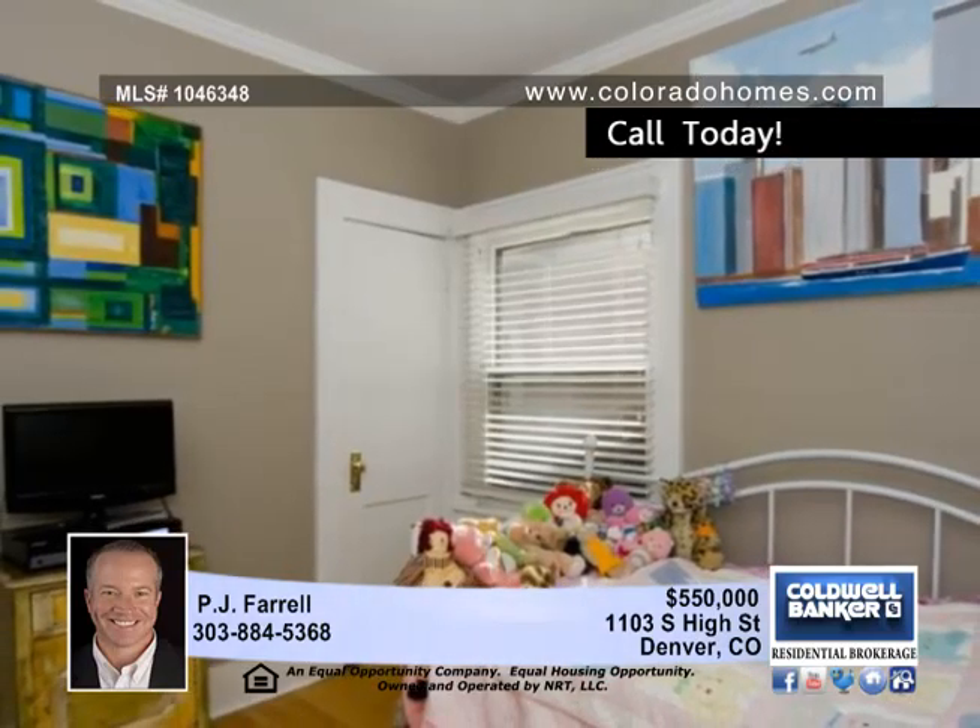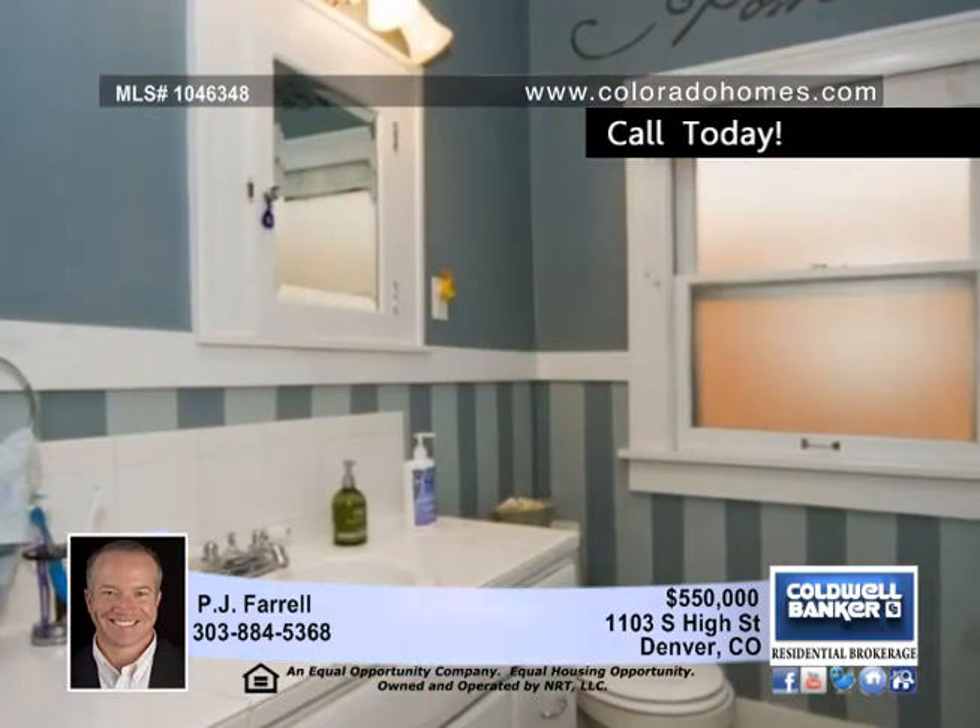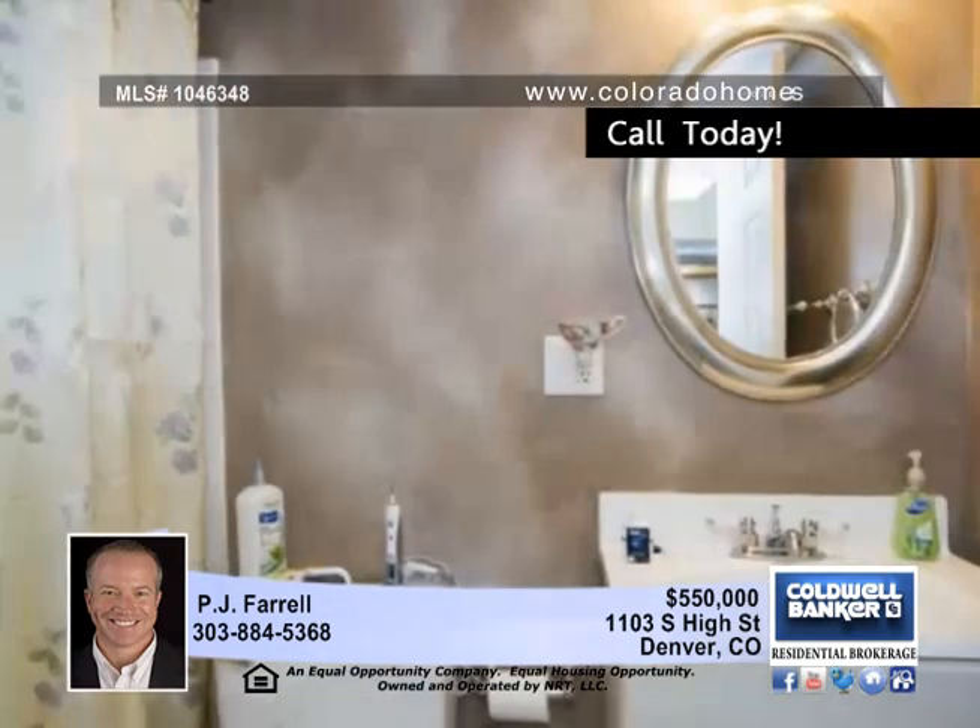With four comfy and cozy bedrooms, two and a half tastefully decorated bathrooms, and a fully finished basement, this house is perfect for you.